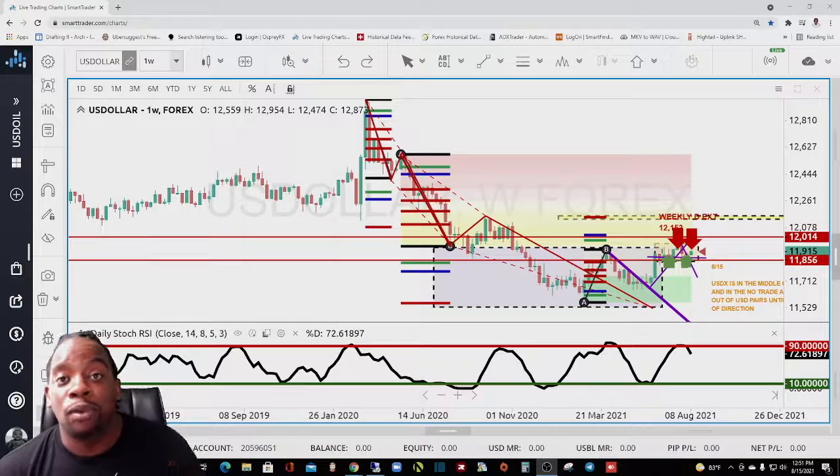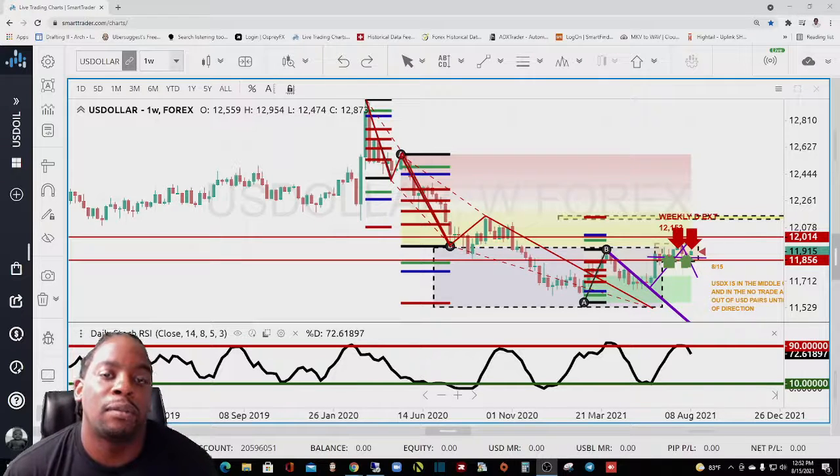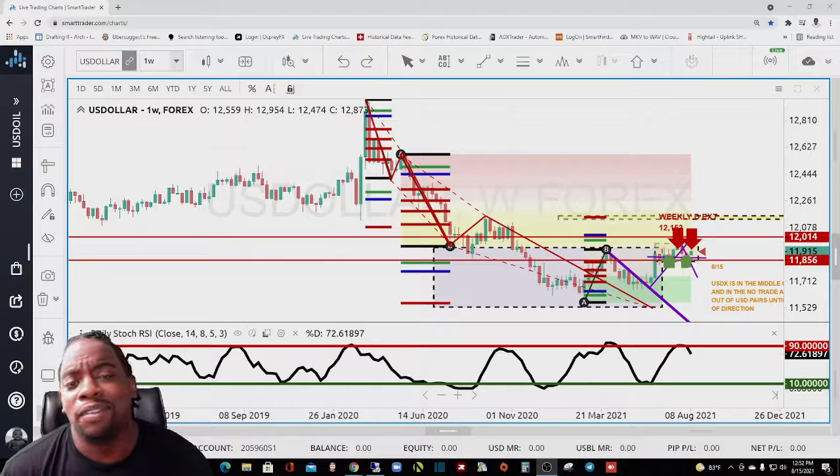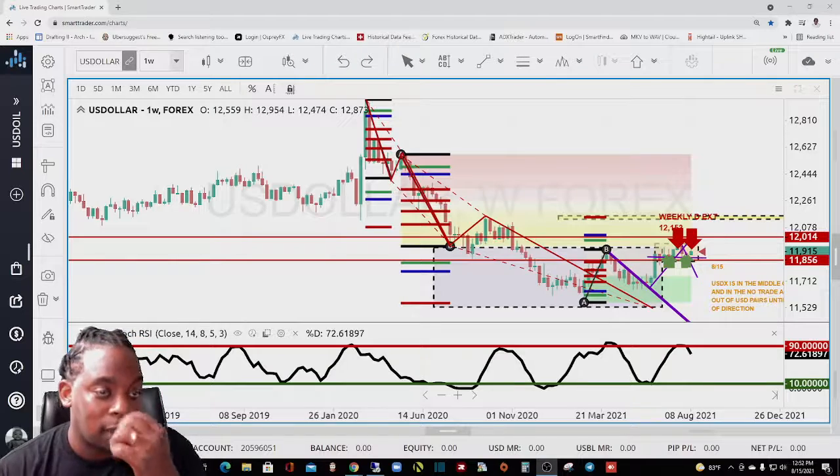Last week we hit on the AUD/USD — the video will be in the link in the description. In the previous video we actually made almost 150 points off of that movement based on the consolidation. Speaking of consolidation, let's go ahead and get into it.